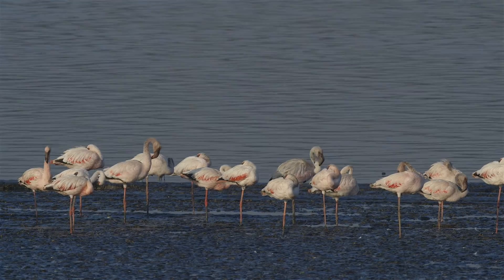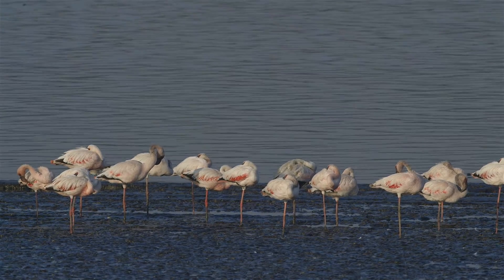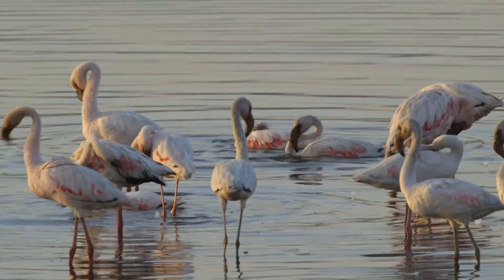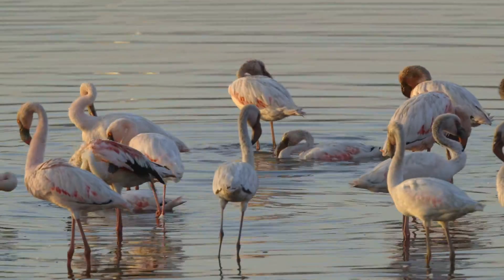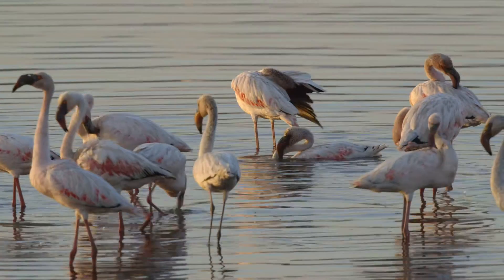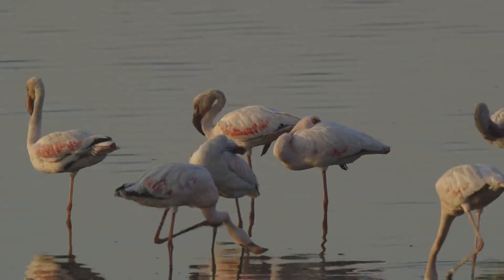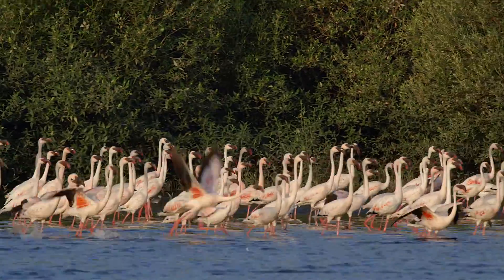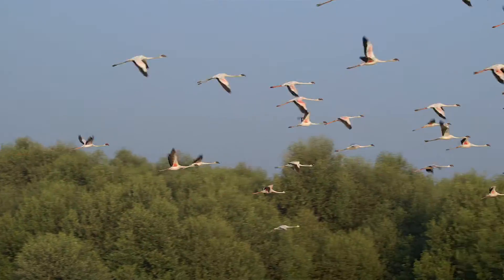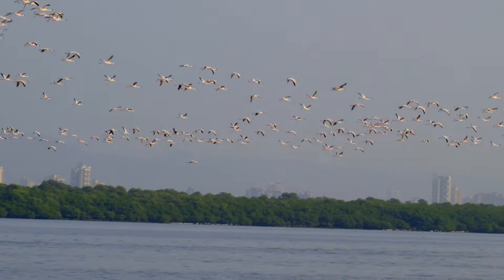They take breaks from feeding to take rest by standing on one leg with one eye open. They also bathe in the water and can be seen meticulously preening their feathers.